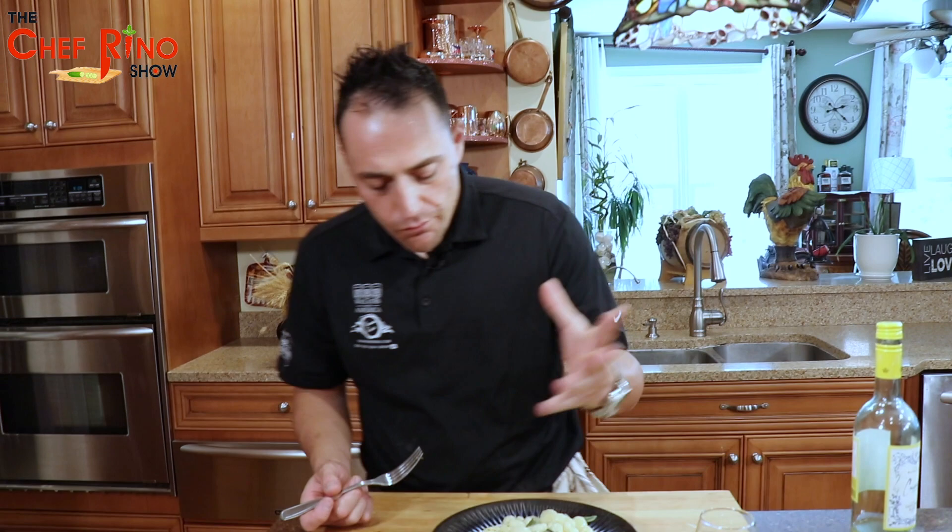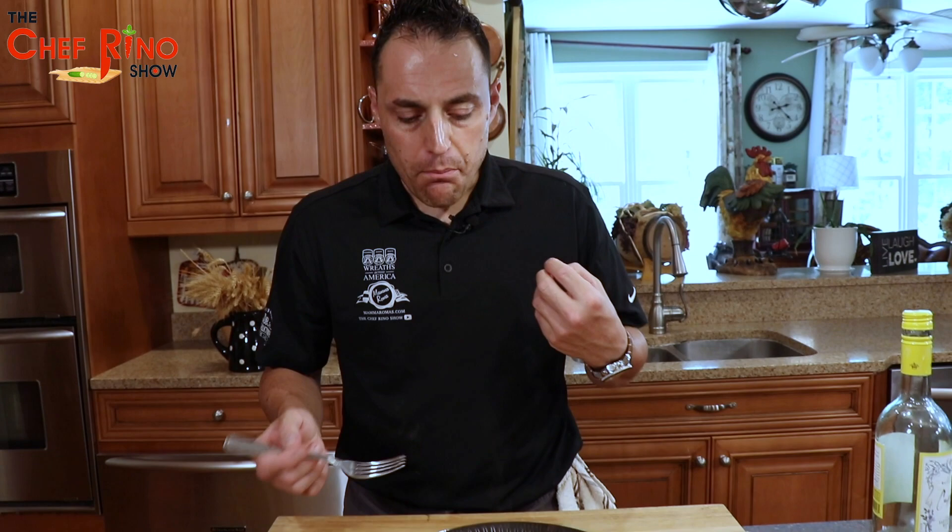It took me like an hour to do the gnocchi, but guys, it's delicious! Let me wash it down with some wine.